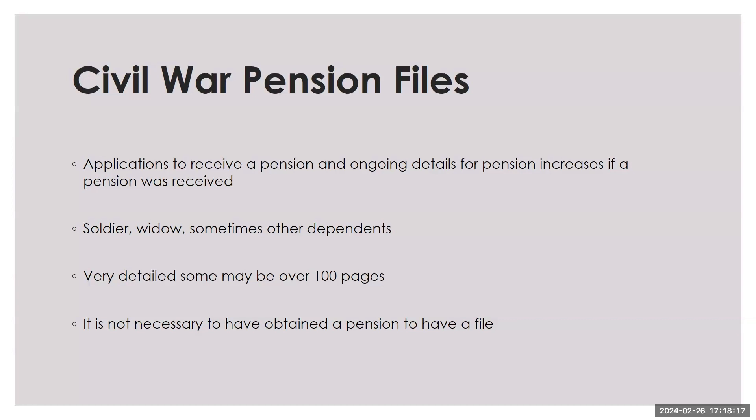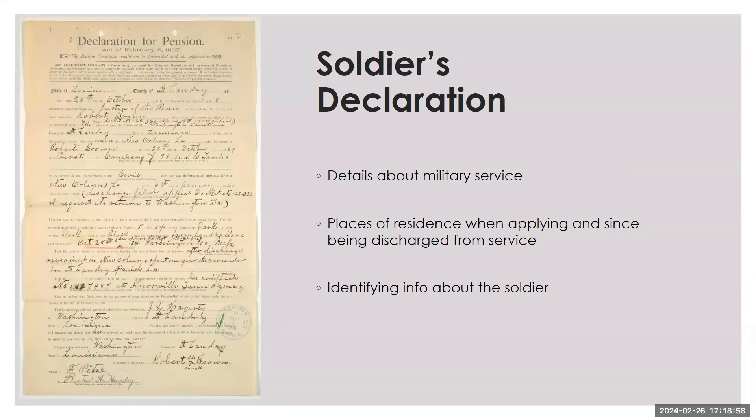Let's get into some information about Civil War pension files. A Civil War pension file will include applications to receive a pension and ongoing details for pension increases if a pension was received. These applications are very detailed and may include supporting documentation about important military or family events. Some files are over 100 pages long. A soldier, a soldier's widow, and sometimes other dependents such as children, parents, or siblings may have received a pension. It's not necessary to have obtained a pension in order to have a file. If a soldier survived the war and qualified for a pension, the application would begin with a soldier's declaration, which would include details about military service, places of residence, and identifying information about the soldier.